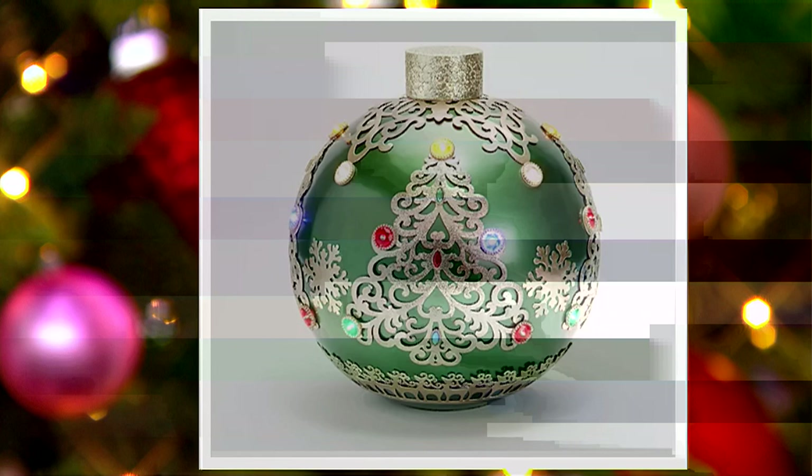Here it is in green, and in the green you have your Christmas tree. Your choice is the ornament or the present, and it is $59.72. Your easy pay is $19.91. We're going to bring back Melissa to tell us a little more about these ornaments.